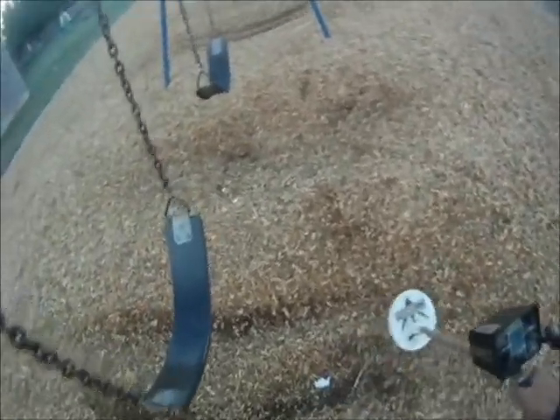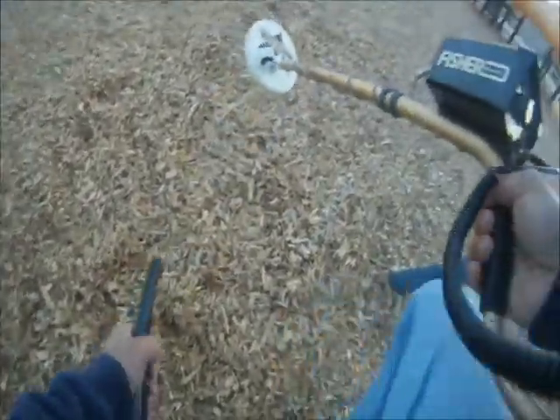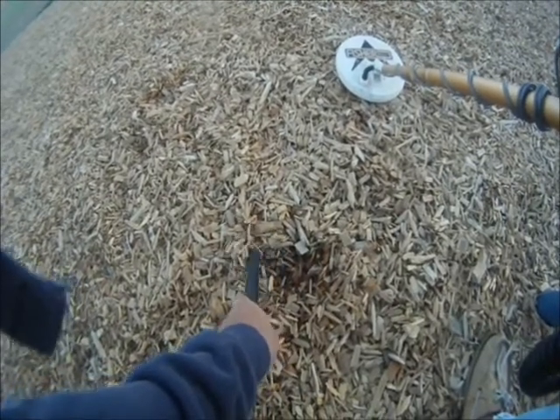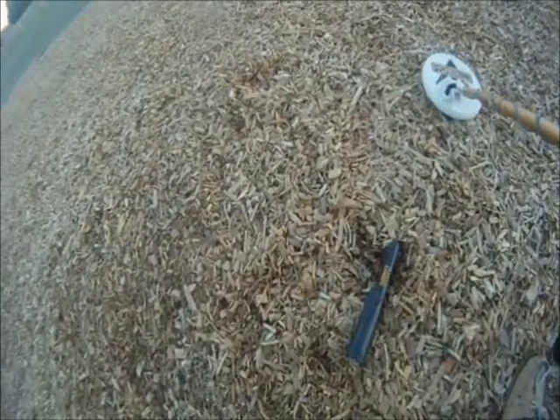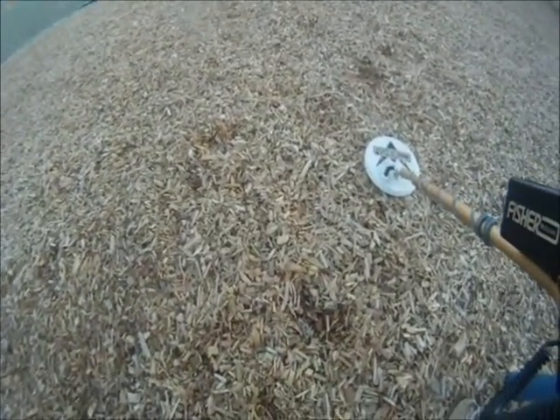We're going to try the swing set area, and already we're getting some good signals right here, near this swing. I can actually see one right on the surface — so maybe we've got a coin spill here. Let's check it out. Three pennies: one on the surface, and the other two were just under the surface of the mulch. Good stuff.